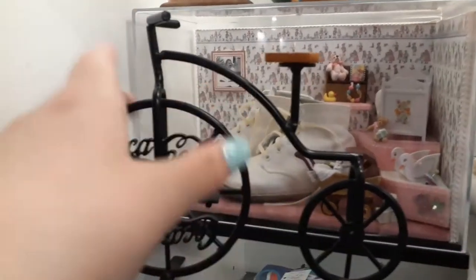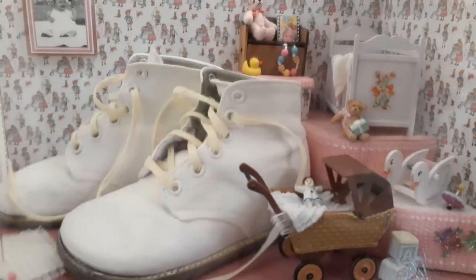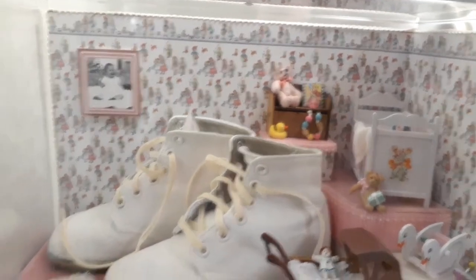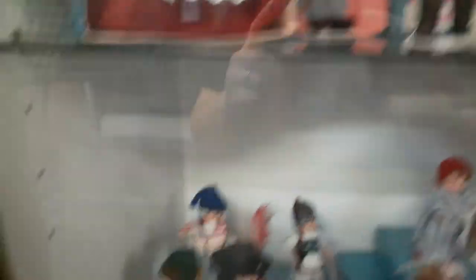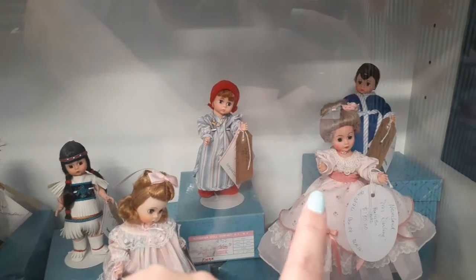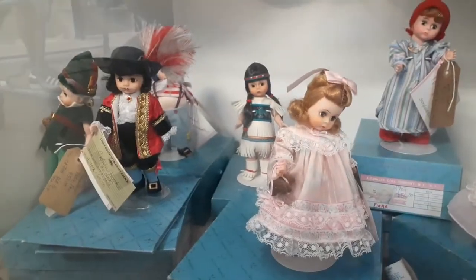I wanted to show you guys this that I spotted back here - look at these, these are someone's baby shoes and this little setup here in this plastic box. Look how detailed and adorable this stuff is. There we go - look at all the little details, tiny little bear, a little ducky. I think this is just the cutest thing ever. Here is Beauty and the Beast, and then down here we have Peter Pan, Captain Hook, a little Indian girl, Wendy, Mrs. Darling, Mr. Darling, and John Darling. I thought that was cool.